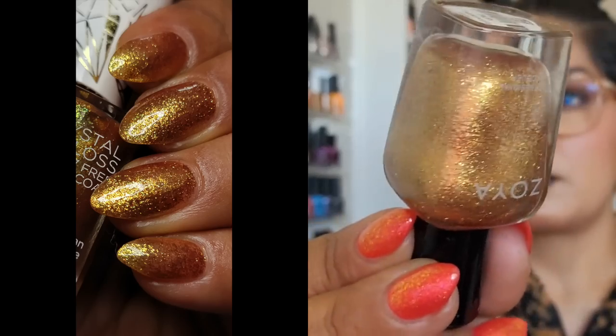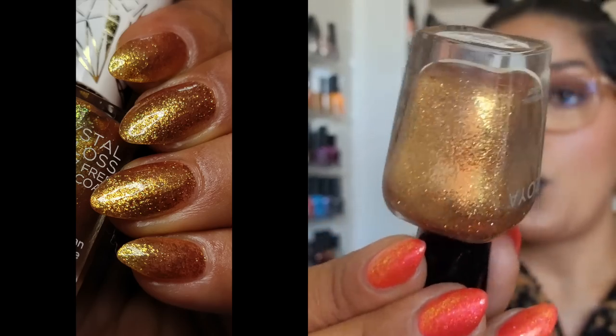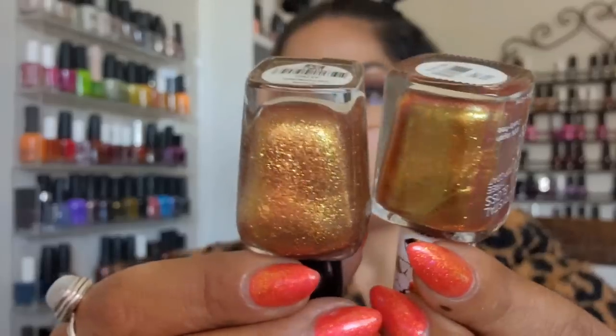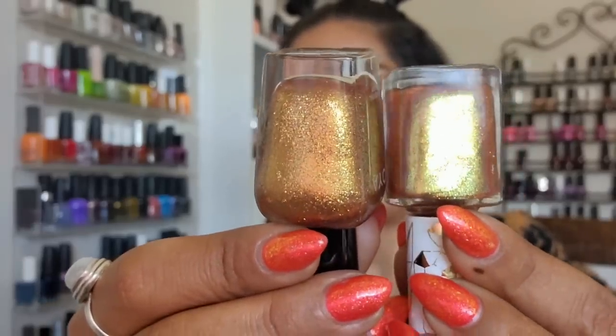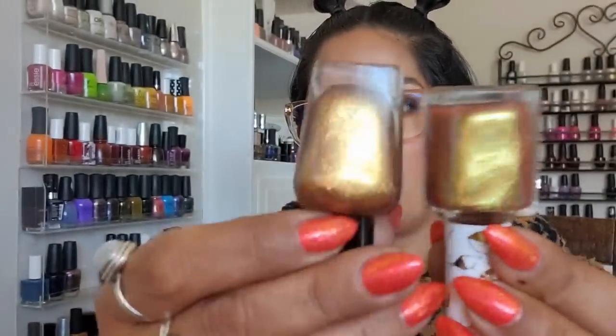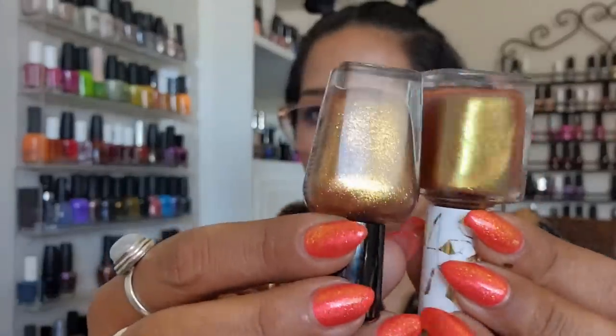These two I kind of want to layer together to see what they do. 'Astrid' from Zoya is a very warm gold — a little thinner formula but builds up well at three coats. I want to put 'Gold Lame' from Pacifica over top — it's also a warm gold but with a hint of green, and it's sheer, which is why I want to layer the two.